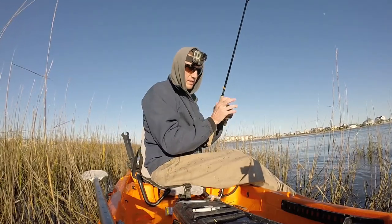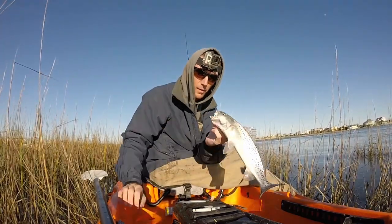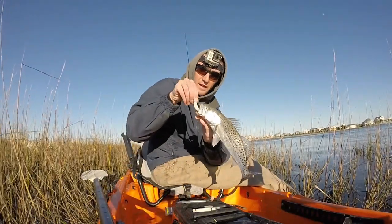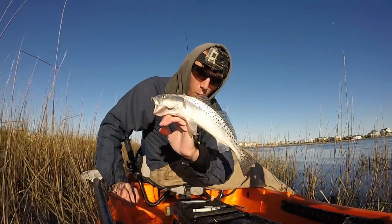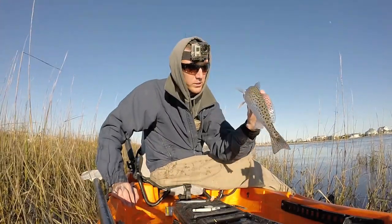Another beautiful nice sea trout — they're just loving this white grub today, loving it on that trout eye jig head. I caught this one, I was just hanging it in the current and he just nailed it. They're just so gorgeous, these spotted sea trout. Beautiful fish, so beautiful.